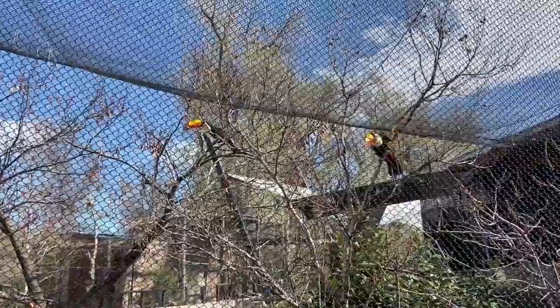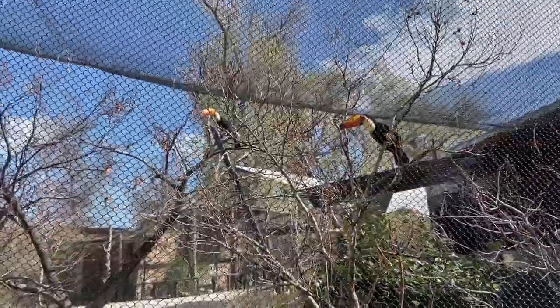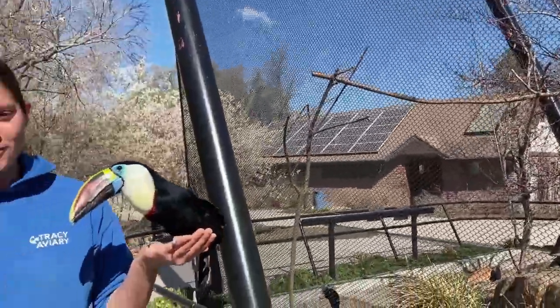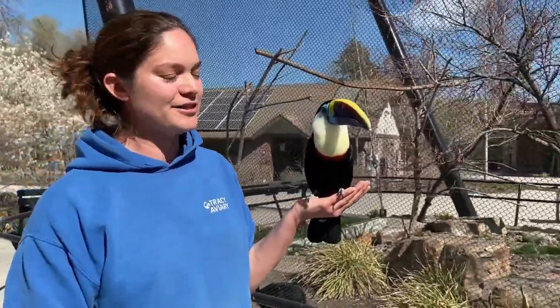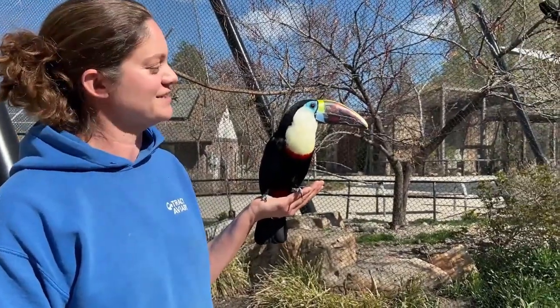When Inka really does get going, her vocalizations are much louder — almost like a yelping puppy. So for all toucans, they're either croakers or barkers. Toucans do have some smaller relatives as well — the toucanettes and arasaris — which you can also see some of those species here at Tracy Aviary.